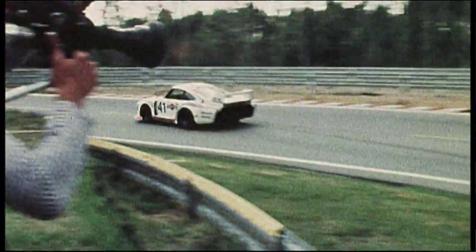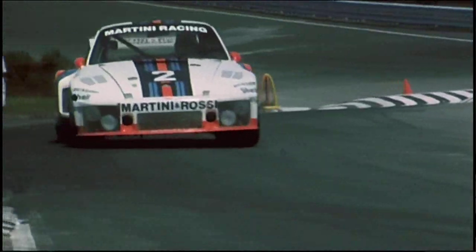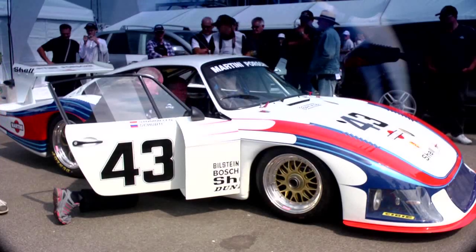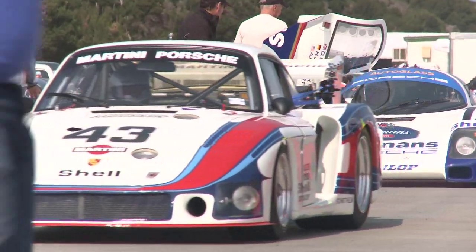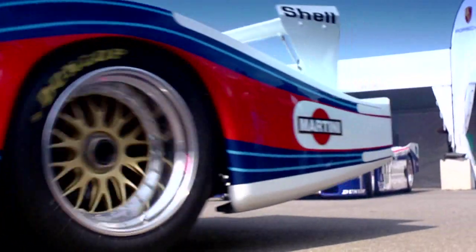Moby Dick had only three races: Vallelunga, Silverstone and Le Mans. It was just to show the technique of turbocharging. We needed a lot of fuel in that time. With this car, every 30 to 35 minutes we had to refuel. So for preparing and everything, you could sit down in Le Mans during the 24 hours. But it's a fantastic car and shows what you can do with a 911.